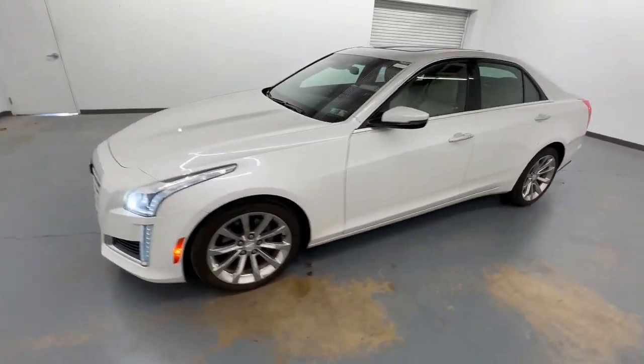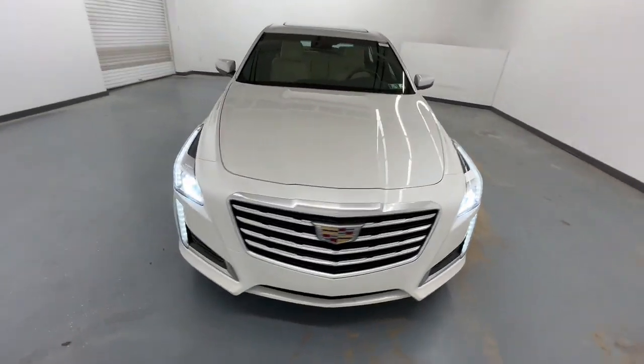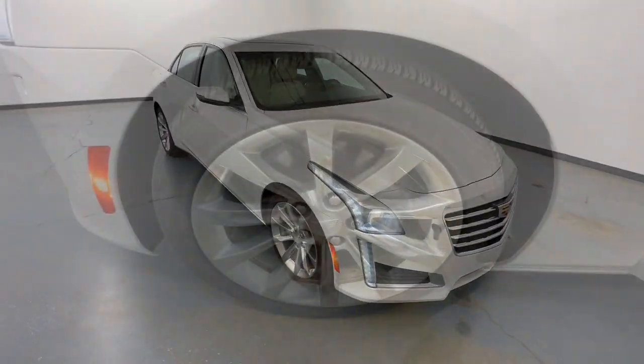Its driver-focused technology, smooth power, luxurious comfort, and sculptural styling take your driving experience to new heights.